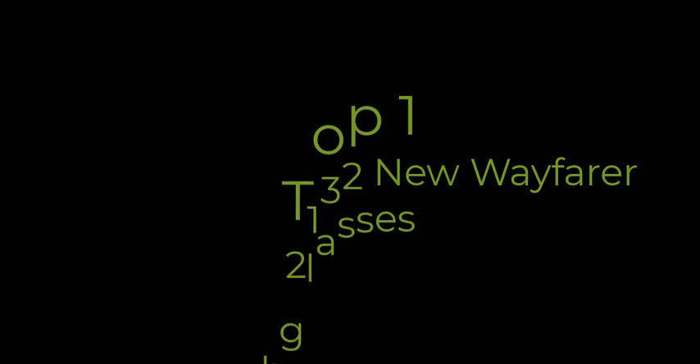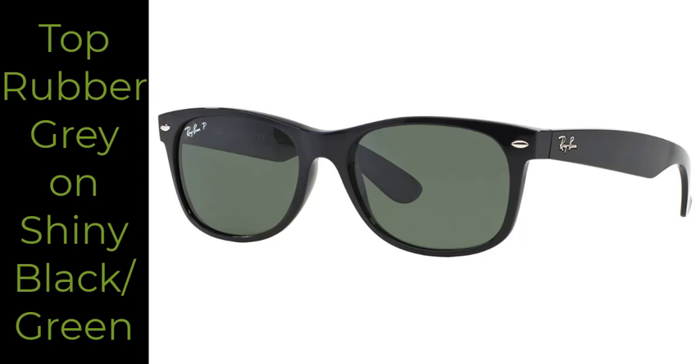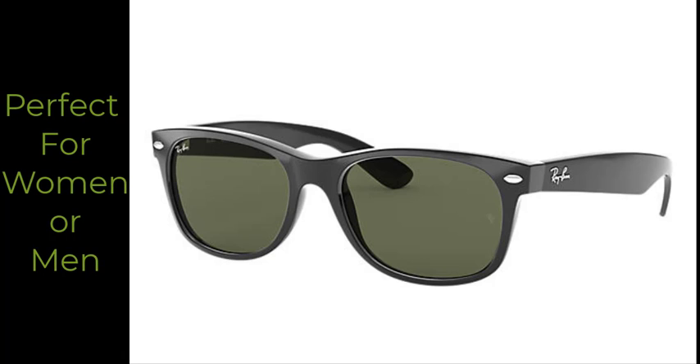Top 1. Ray-Ban RB2132 New Wayfarer sunglasses take the iconic shape of the classic Wayfarer and infuse a slightly smaller frame and softer eye shape, perfect for women and men. These unisex sunglasses are non-polarized.